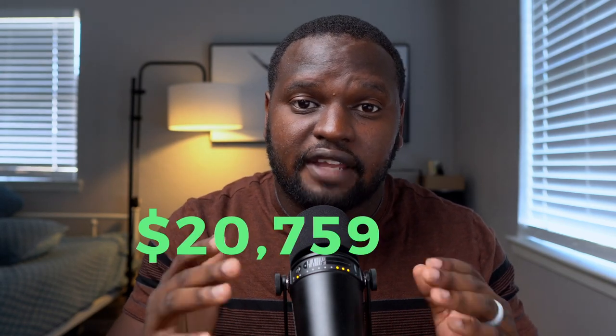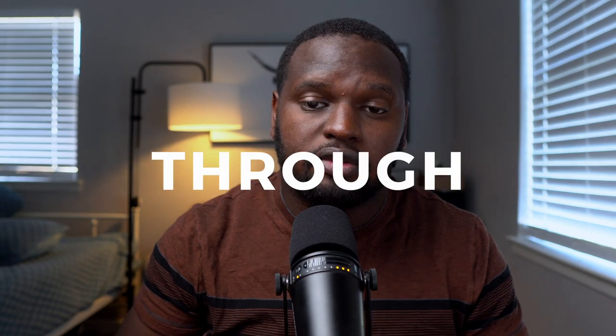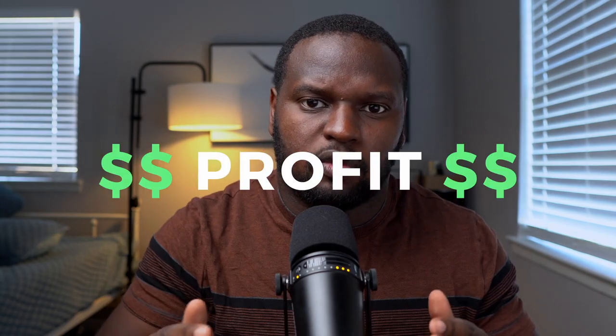We made $20,759.66 from one event. In this video, I'm going to walk you through our expenses and our total revenue. And at the very end of this video, I'm going to reveal exactly how much profit we walked away with.